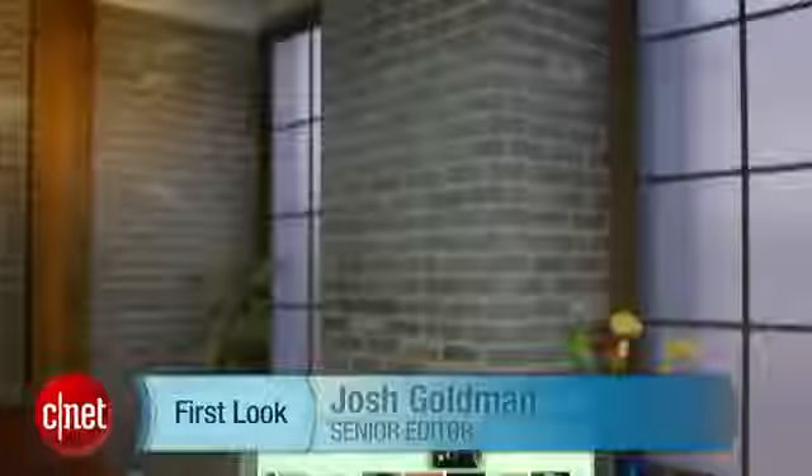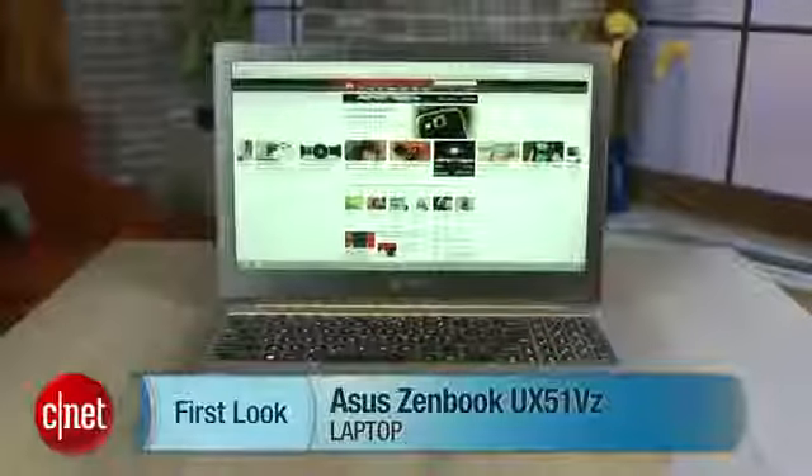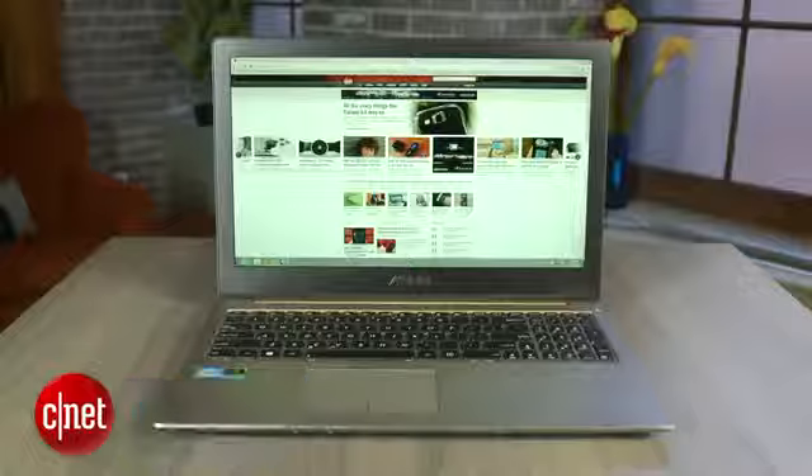Hi, I'm Josh Goldman with CNET and this is a really nice laptop. It's the Asus ZenBook UX51VZ, a Windows 8 laptop for people wanting a well-designed system with high-performance components and who are willing to pay for them. It's priced a little less than $2,000.